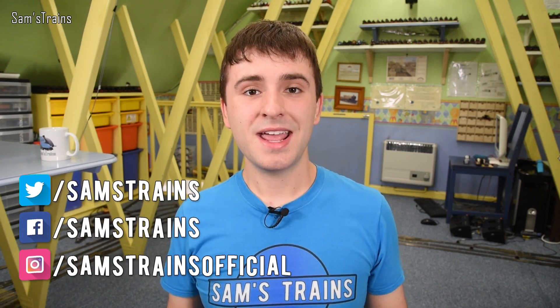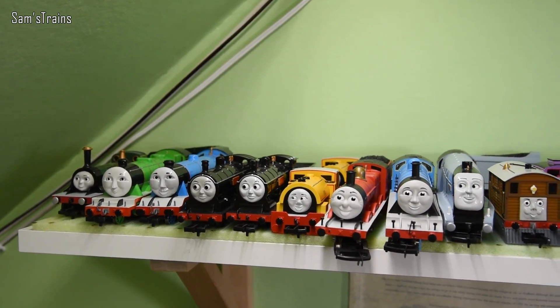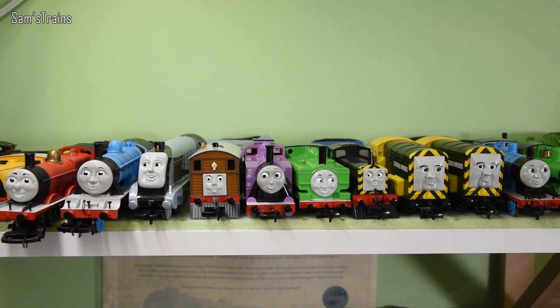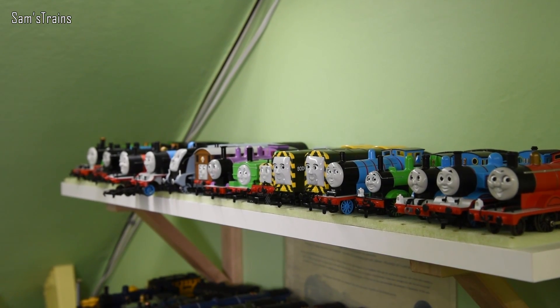Hello there everybody, Sam's Trains here, welcome back to the railway. Today I thought I would try and do my top five favourite Thomas and Friends engines. As you can see from my Thomas and Friends engine shelf — yes, I do have a problem — I have managed to collect at least most of the engines that Hornby and Bachmann have put out there relating to Thomas and Friends. If you know of any still readily available that you'd like to see me review, let me know in the comments.